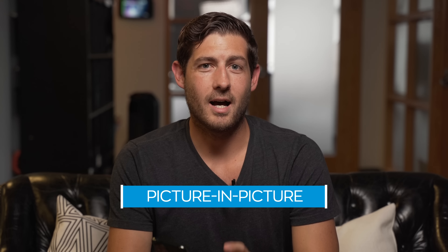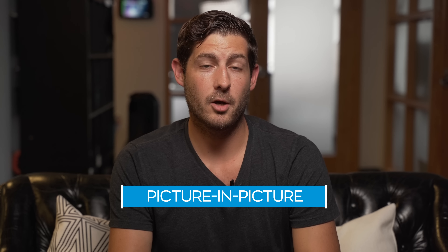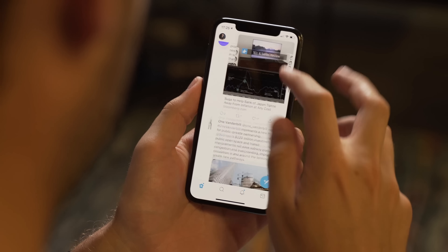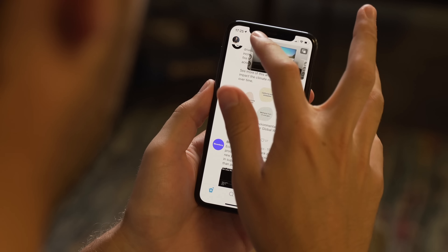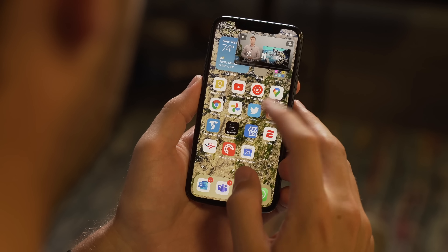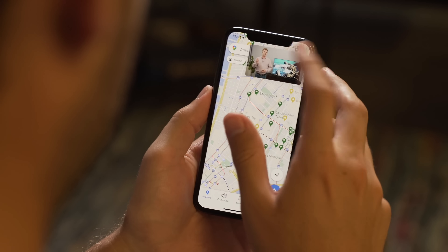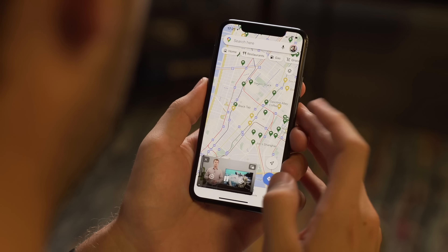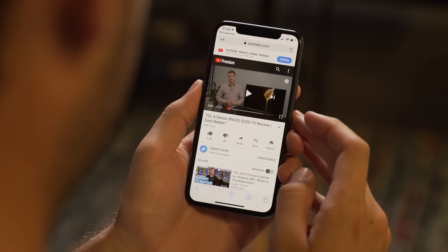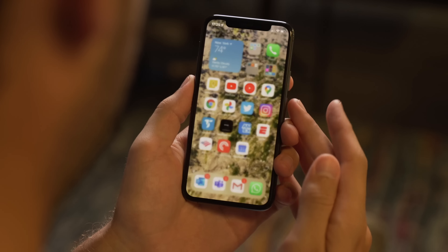With iOS 14, the iPhone actually steals a feature from iOS 13 on the iPad: picture-in-picture video. Once you're watching a video in an app or in the Safari web browser, you can go home and it'll start playing up in the corner while you do other things. This is particularly important if you have a max iPhone — you have tons of screen real estate and can do two things at once. It's not quite the same as having split screen, but you can catch up on that YouTube video while you scroll through Twitter.